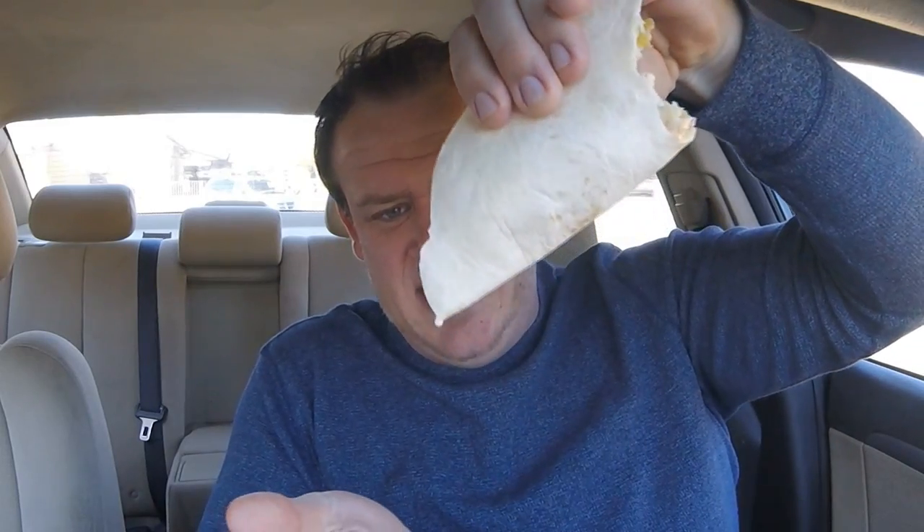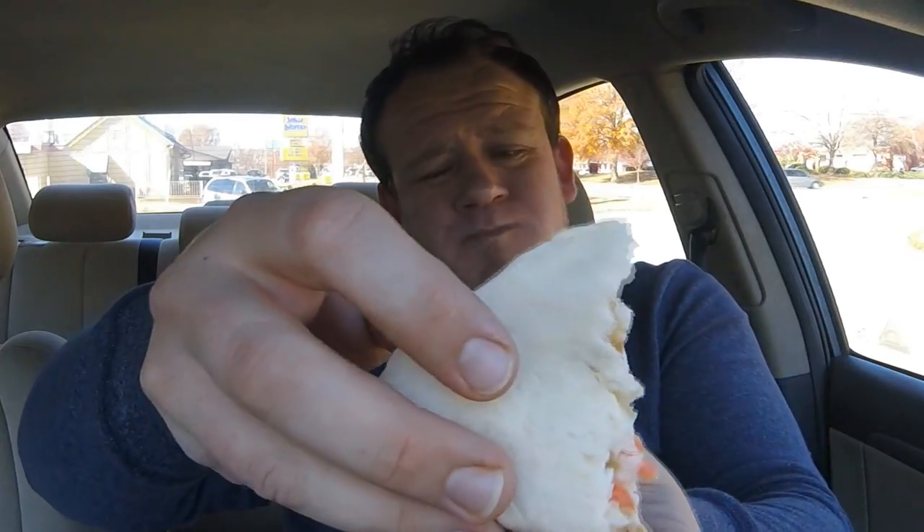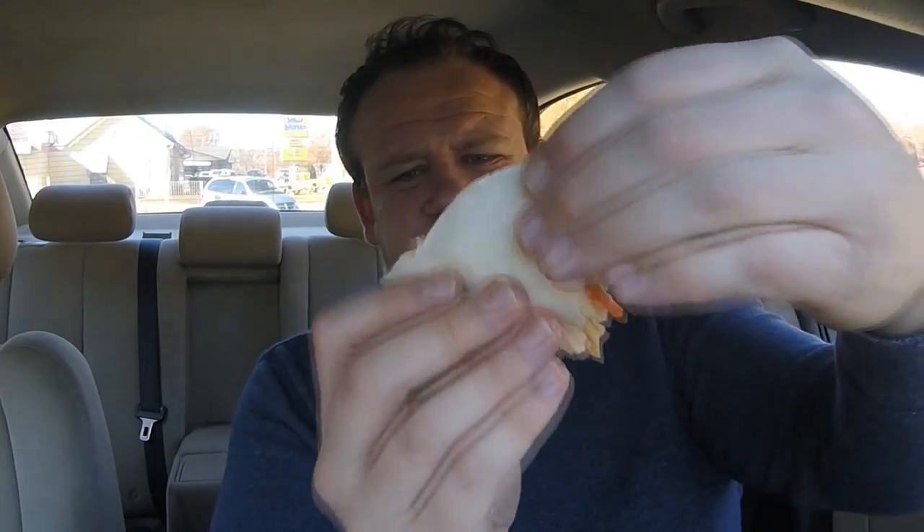This is definitely mayonnaise-heavy. Between the coleslaw and their sauce, I'm dripping mayonnaise here. I essentially could have made this at home — they've done nothing special or different with the fish. I almost wish these were the original fish tacos from '09 just because they didn't include the coleslaw. It's almost like a practical joke LJS is playing on us.